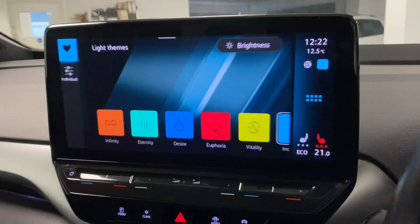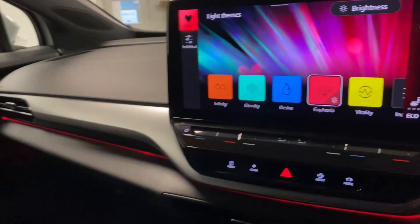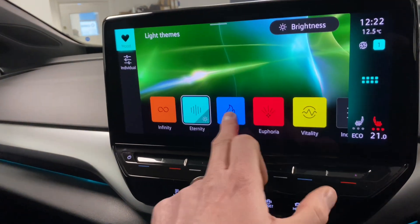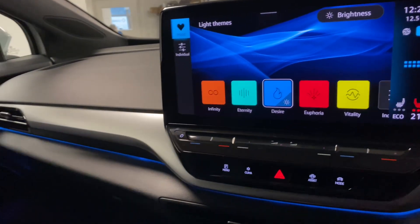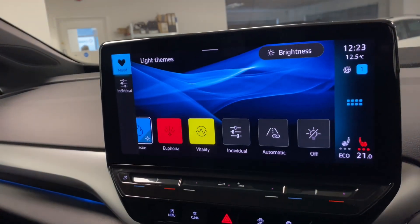A cool feature is the ambient background lighting — you can change it to one of the presets which runs all across the interior. Options include Eternity, Desire, and several more. You can also go individual or automatic and adjust the brightness from here.